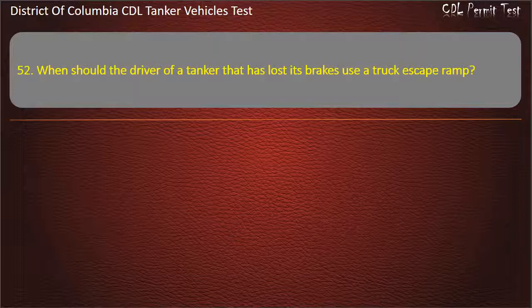Question 52: When should the driver of a tanker that has lost its brakes use a truck escape ramp? Options: Only if the tank has baffles; Always; Never. Answer: Always.